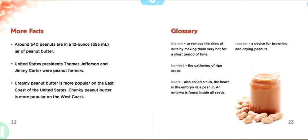More facts: Around 540 peanuts are in a 12-ounce, or 355-milliliter, jar of peanut butter. United States Presidents Thomas Jefferson and Jimmy Carter were peanut farmers. Creamy peanut butter is more popular on the east coast of the United States, while chunky peanut butter is more popular on the west coast.